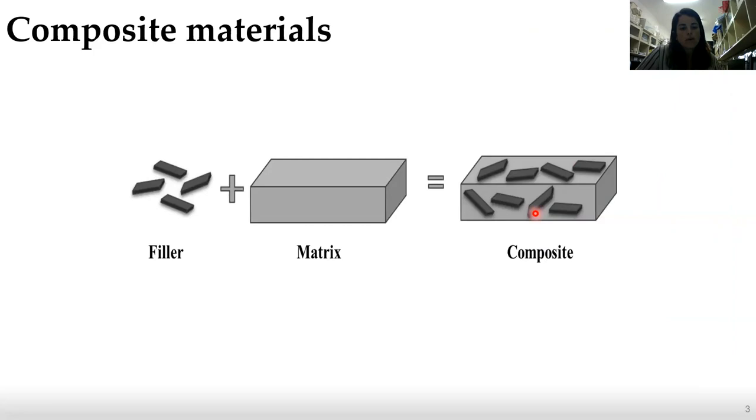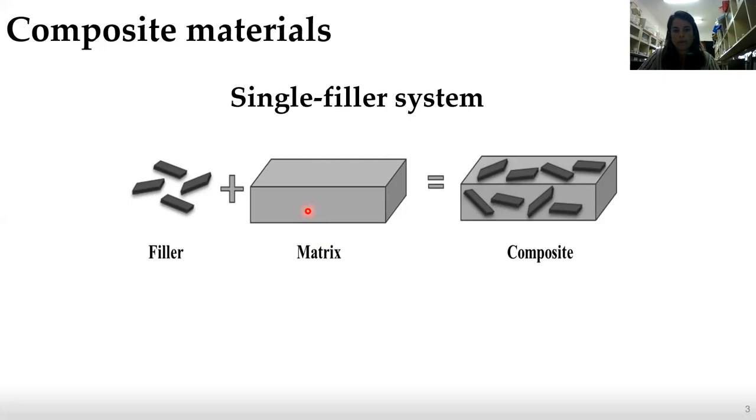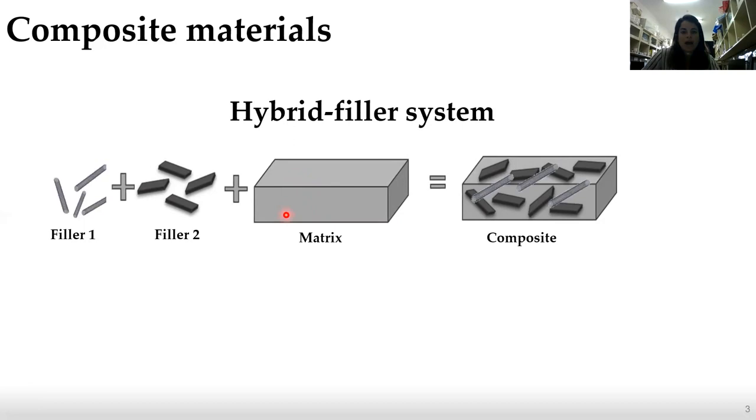Composite material consists of two different components — fillers and matrix — which possess different physical and chemical properties. When we combine them, we can change the matrix properties and adjust it to its needs. We can either add one filler, which will be a single filler system, or more than one filler, which will be a hybrid filler system. For each composite material, we need to decide what will be our matrix and what will be our fillers.